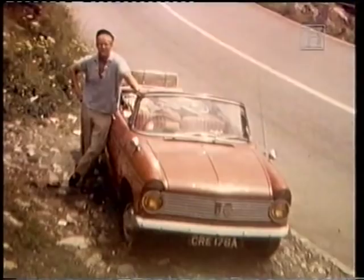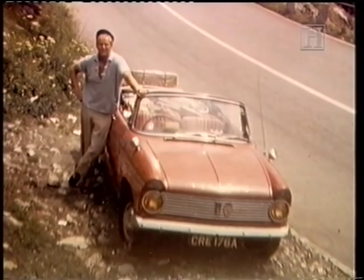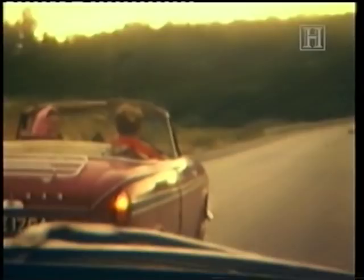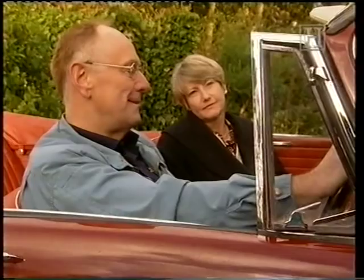They used to go abroad in it — to Spain three times, touring with the hood down. They had some good times. It was brilliant, really. They kept it for three and a half years. The first two or three continental holidays were during their courting years.